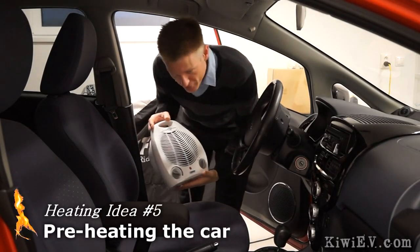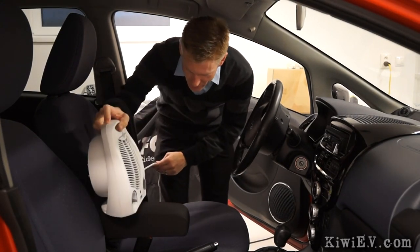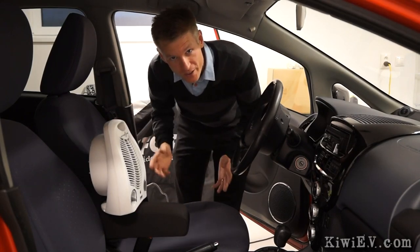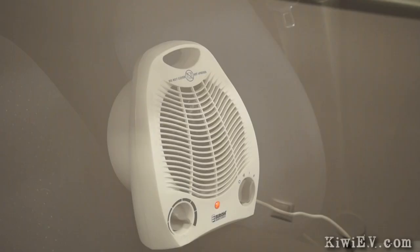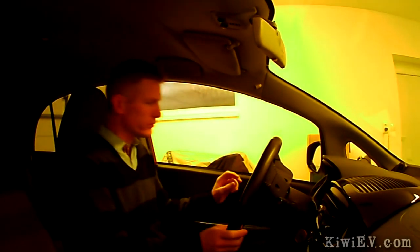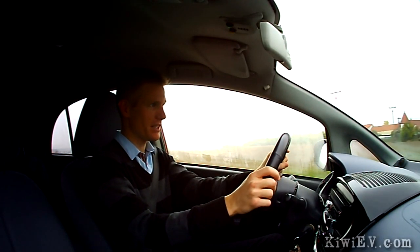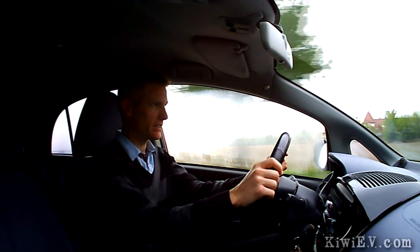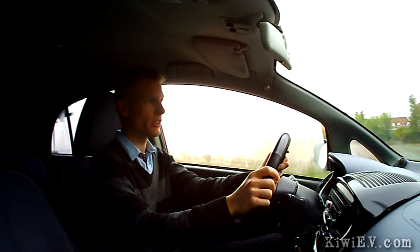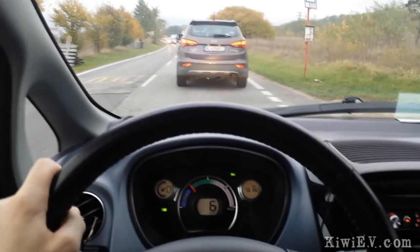One idea that might work while saving my health and dignity is to use a regular household heater to preheat the car before driving. Let me connect this, go have a cup of coffee, and try it out. Holy cow — it's like a sweat lodge in here. That'll get rid of some evil spirits. Well, this idea really sucks. My windows are fogging up because the car is now freezing and I'm starting to get cold. This is what life is like as a pre-cooked sausage — cooking one minute, freezing the next.